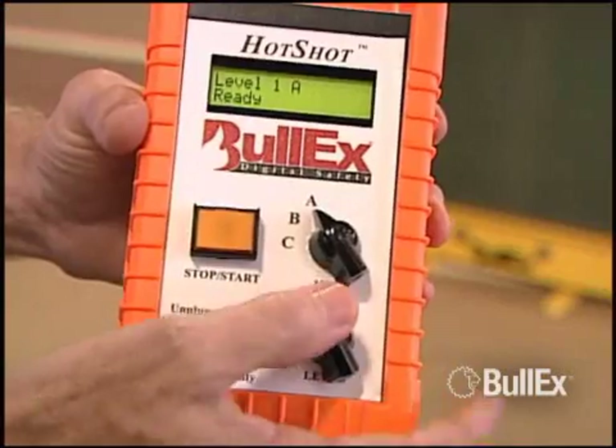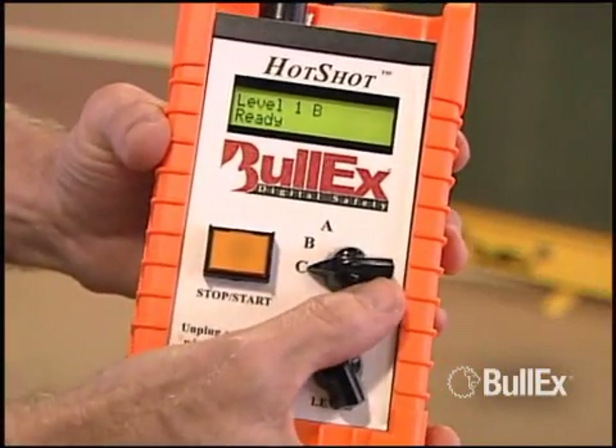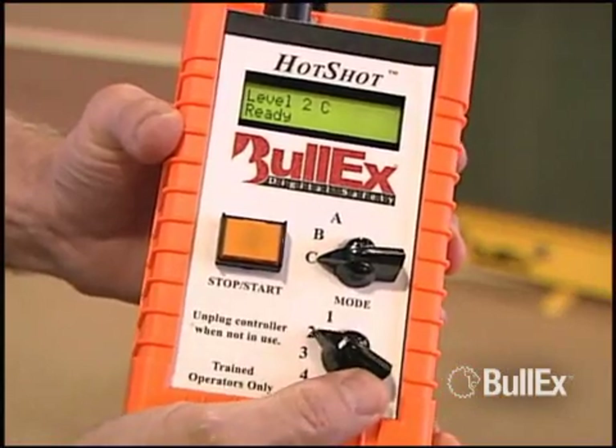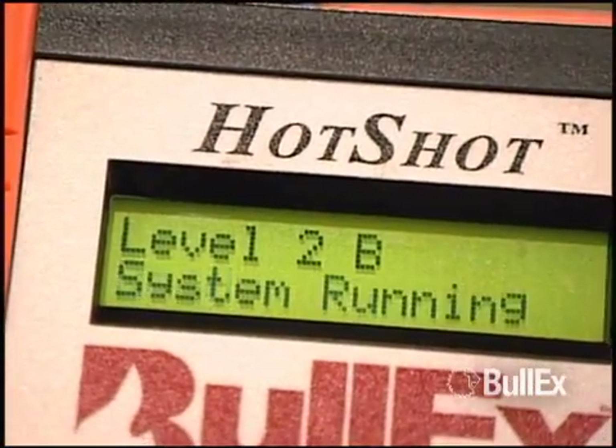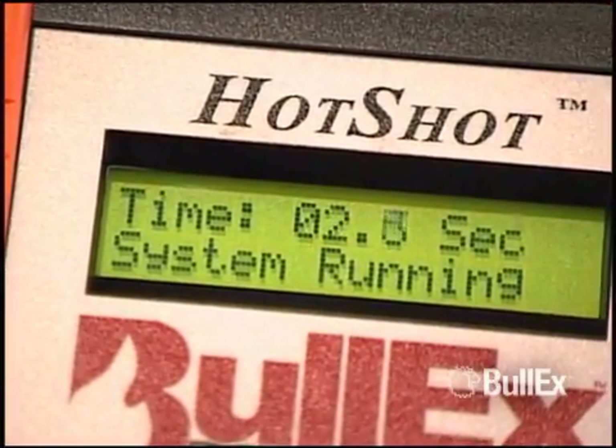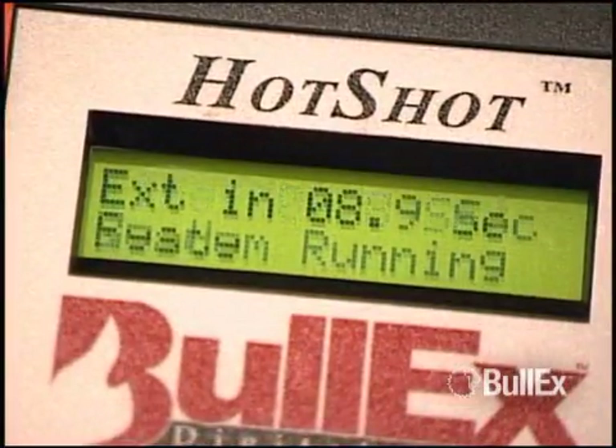Using the handheld controller, the instructor can select class A, B or C fires along with multiple difficulty levels within each class. The display on the controller shows the status of the system and shows how long the trainee took to put out the fire or whether the fire was even extinguished.